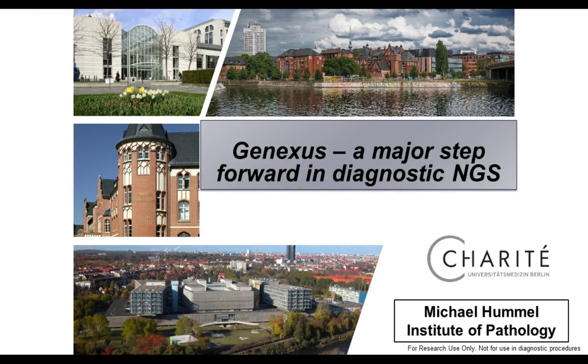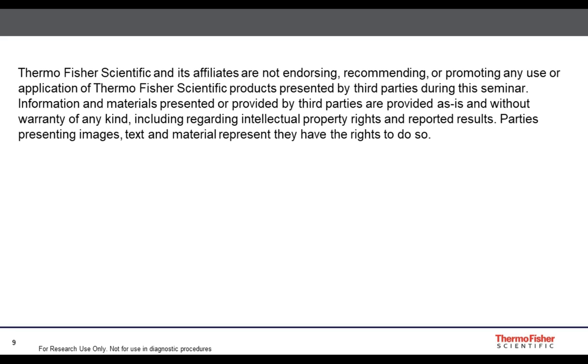My name is Michael Rommel. I'm head of Molecular Diagnostics at Charité in the wonderful city of Berlin, and I would like to guide you through this presentation dealing with next-generation sequencing and new developments for this application.